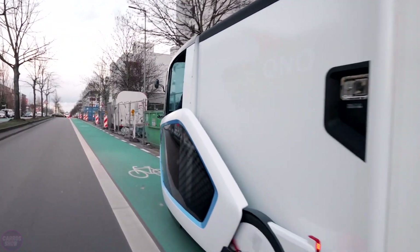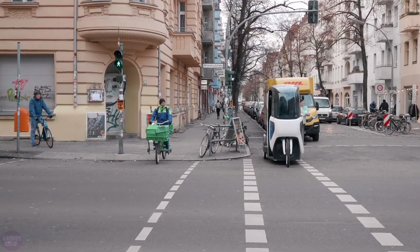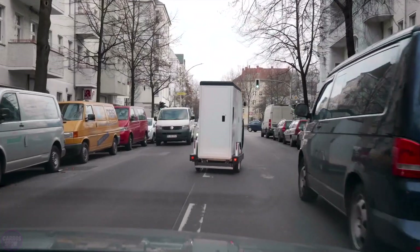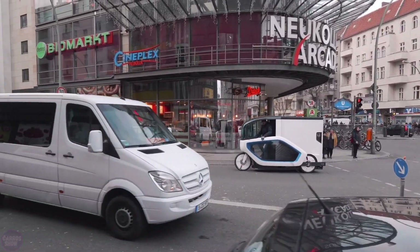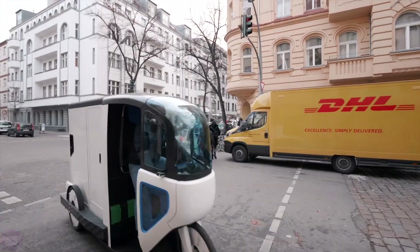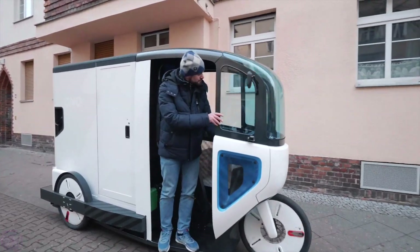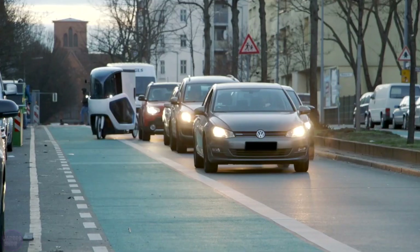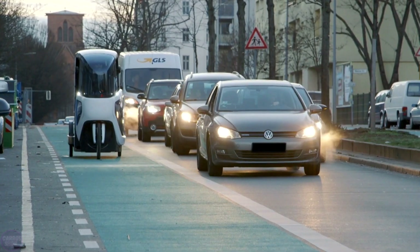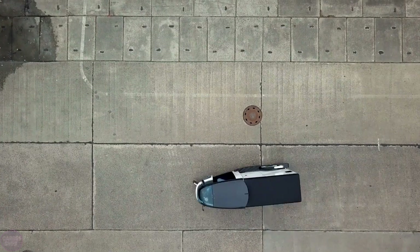Onomotion is a Berlin-based company that recently unveiled its latest innovation called Ono. This is a lightweight electric vehicle designed for deliveries, positioned somewhere between an electric bike and a microcar. It is intended to be driven on bike lanes, giving it access to more routes than a standard delivery van. Ono has a maximum payload capacity of 200 kilograms, and the vehicle is designed for loading and unloading by just one person, thanks to an integrated rear ramp that allows for the easy loading of heavy cargo.